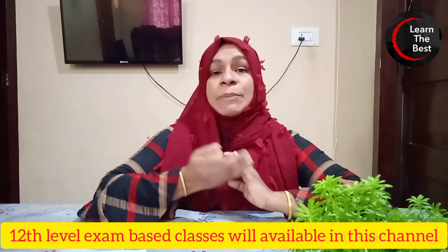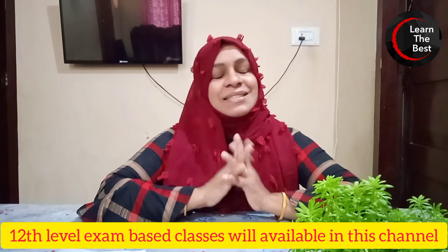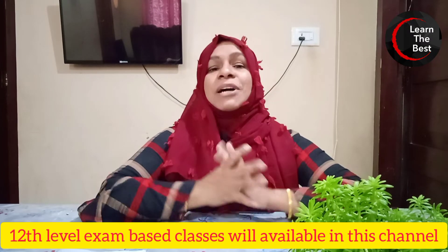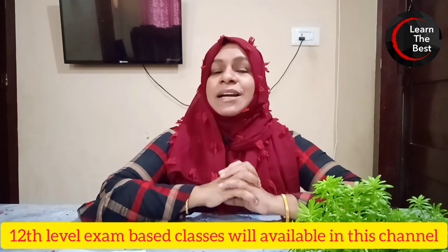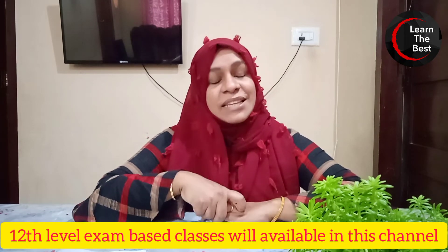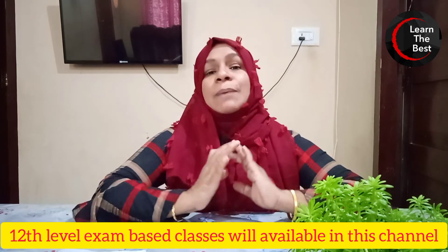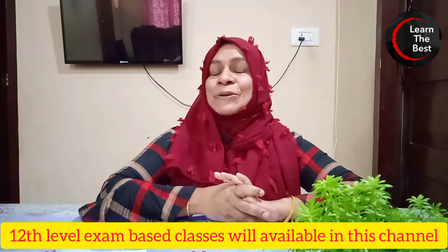In this class, we will talk about the 10th level Preliminary Exam of the current phase topics. We will cover all the relevant current phase topics for the 10th level Preliminary Exam. Thank you!